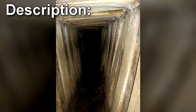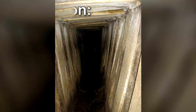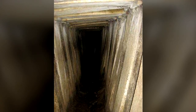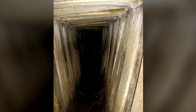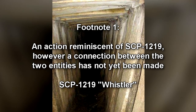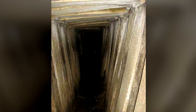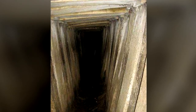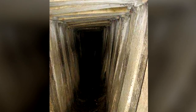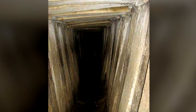SCP-575 appears to be an unknown form of matter, taking the form of a series of amorphous black shapes and structures. SCP-575 is difficult to observe, as it immediately dissipates when exposed to light — an action reminiscent of SCP-1219; however, a connection between the two entities has not yet been made. Current testing has been unable to identify if SCP-575 is organic or inorganic. Despite the lack of any visible nervous systems or observable organic components, SCP-575 displays behavior consistent with an active consciousness.